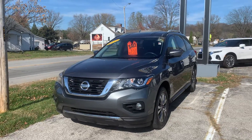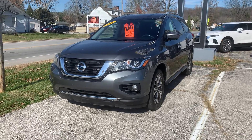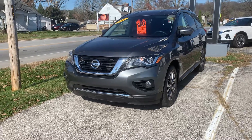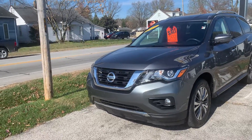I'm coming to you today from Community Chevrolet, Spencer, Indiana. Our number here is 812-829-4843. I have a 2019 Nissan Pathfinder — good looking vehicle. Priced at $25,500, good pricing.